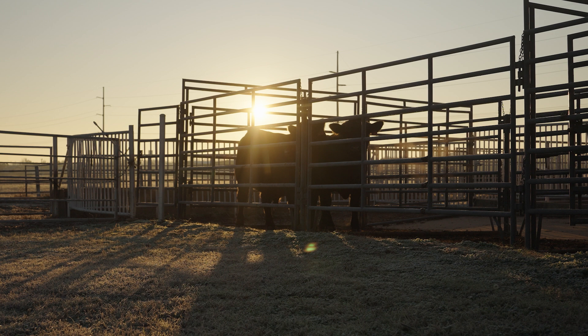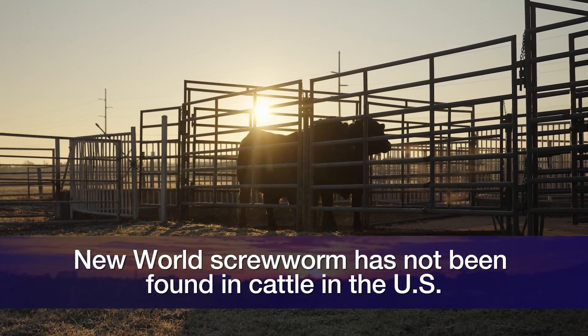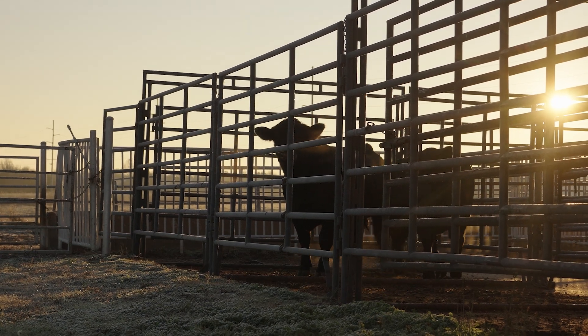Exciting news on treatment options should we see New World Screw Worm enter the U.S. I think it's important to note we're very fortunate that we do not have New World Screw Worm in the U.S., but we do see continued presence of that particular pest in Mexico.